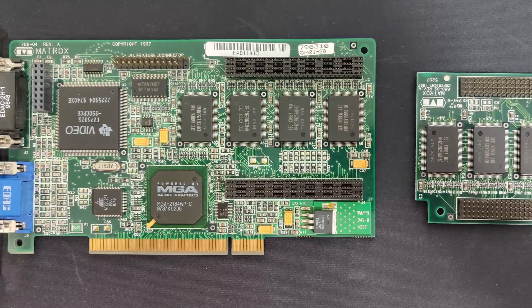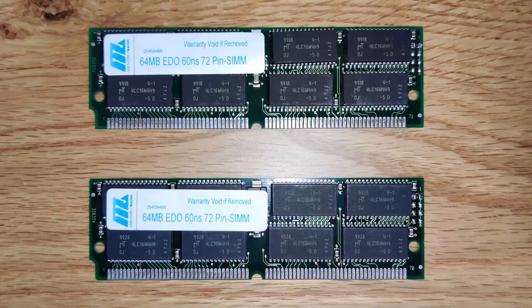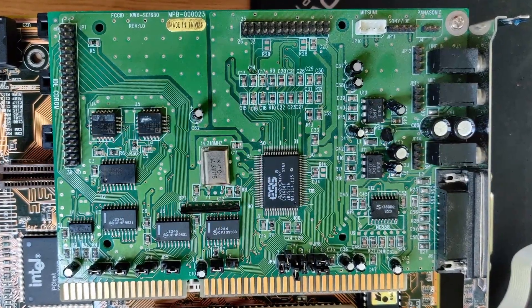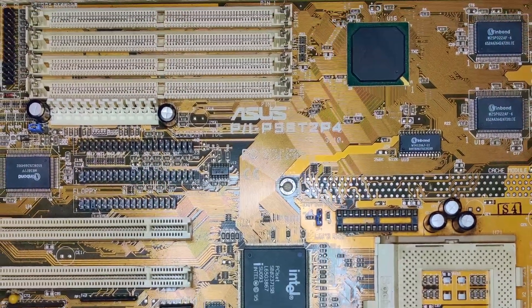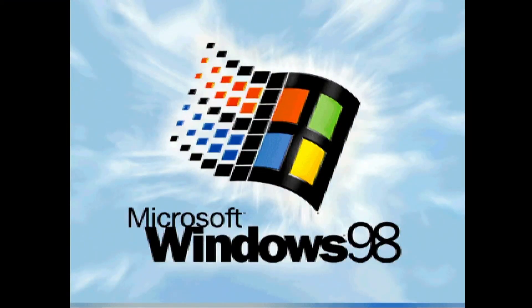The Voodoo cards will be paired with the 8MB Matrox Millennium 2. There will also be 128MB of system memory with the tightest timings I could set in the BIOS. The ESS Audio Drive 1688 will be the sound card. All those components will be working together on the ASUS P55-T2-P4 and Windows 98 2nd edition as the operating system.